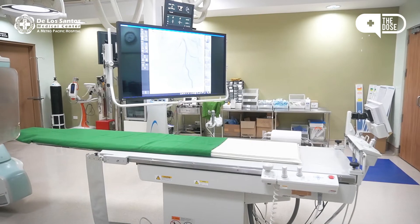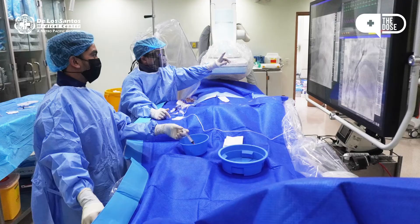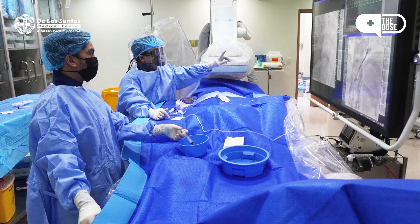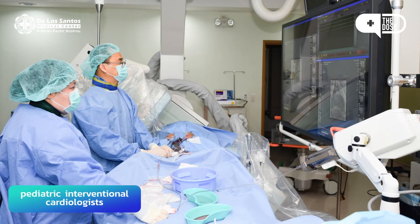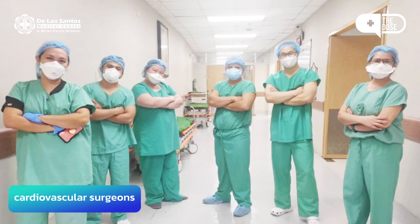Coming here to De Los Santos Medical Center is a wise choice. We have a well-equipped catheterization laboratory. Furthermore, we have a complete set of physicians to help close these ductus arteriosus. We have pediatric cardiologists, pediatric interventional cardiologists like myself, and cardiovascular surgeons — just in case we cannot close it minimally invasive, we can still do it by surgical procedure.